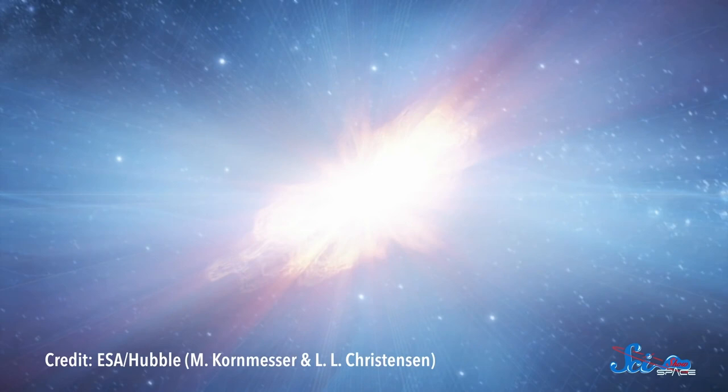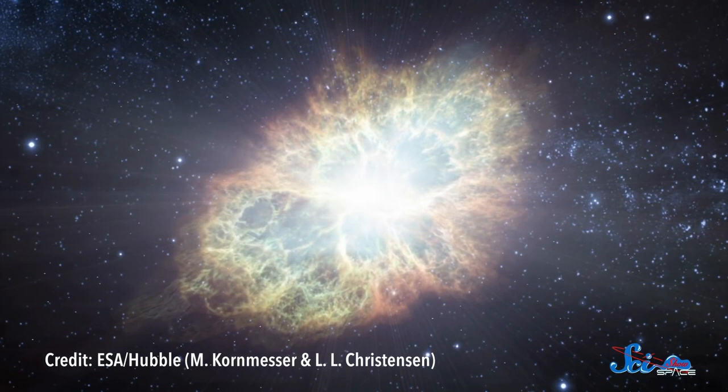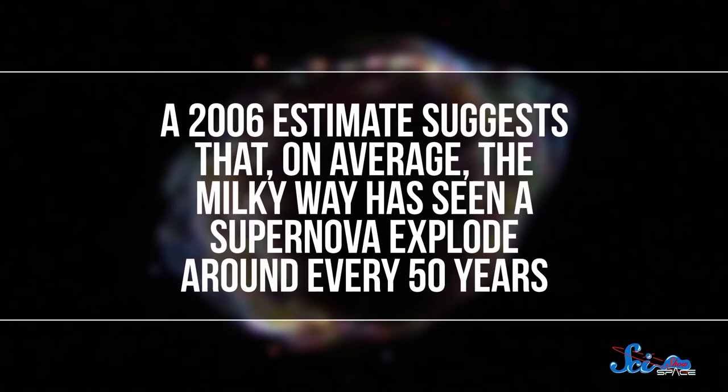The Milky Way won't just gain things during your lifetime — it will also lose some. After all, the Milky Way's new stars are just the recycled remains of old ones. In the next hundred years, it will likely lose about as many stars as it gets. Two or three might even explode as supernovas. This will only happen to really massive stars, but when they die, they'll spew their contents into space, and some of the elements from their cores will be incorporated into new stars. As far as we know, the most recent supernova in our galaxy blew up around 140 years ago, but a 2006 estimate suggests that on average, the Milky Way has seen a supernova explode around every 50 years.